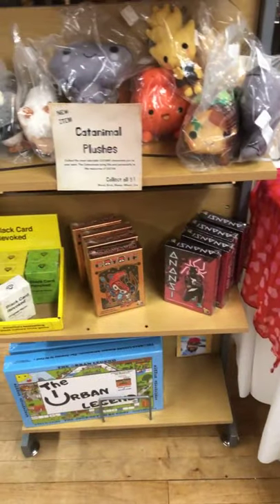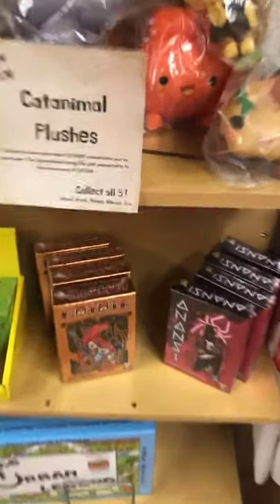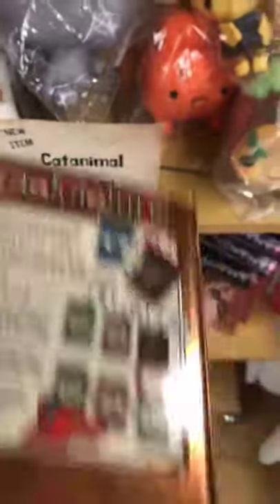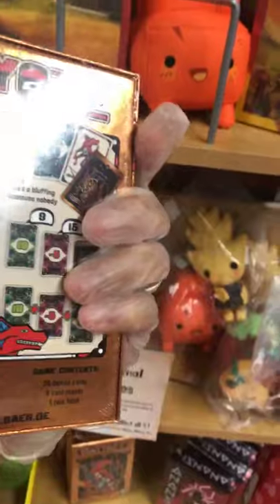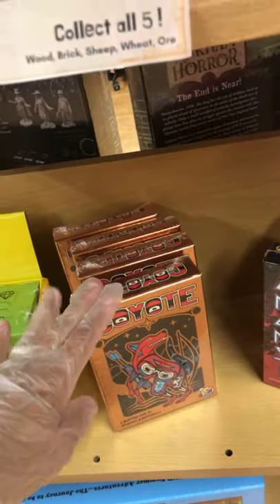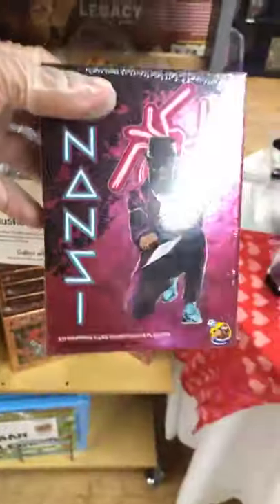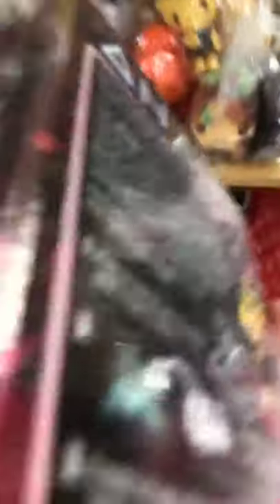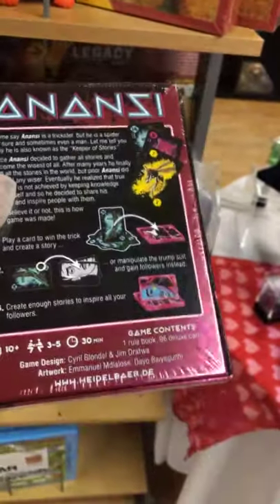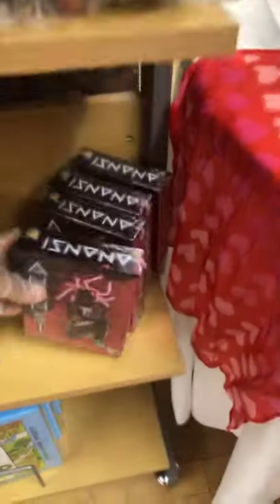Then we have Coyote and Anansi. These have really amazing artwork. We have some copies to play as a demo, so I'm really interested in seeing how this game works — I haven't actually played it yet. It's a bluffing card game; the artwork was done by an Alaskan Native American artist. And then we have Anansi, which is based on an African folklore trickster god, so it's a trick-taking card game. That's new in stock.